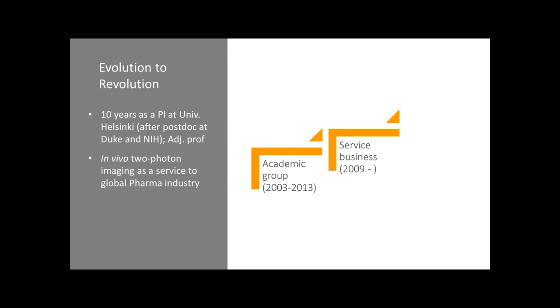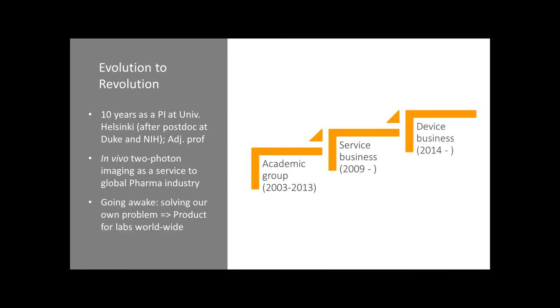Most of the time, of course, we had to do this in anesthetized rodents. So we had this problem of whether the data we were generating are really relevant to health and to disease. There was always this question, and we needed to do research also in non-anesthetized animals. And then by solving this problem for ourselves, we created this device, the mobile home cage. We realized there is also a market for it, so we made it into a product, and now we provide this to laboratories worldwide.